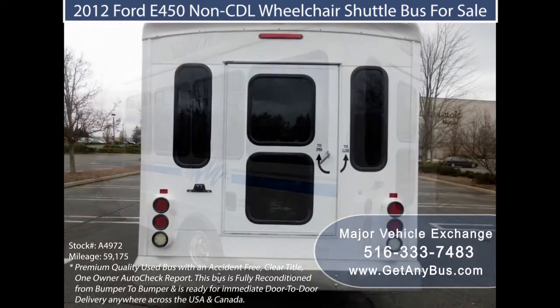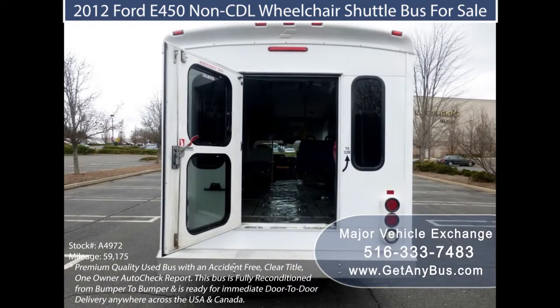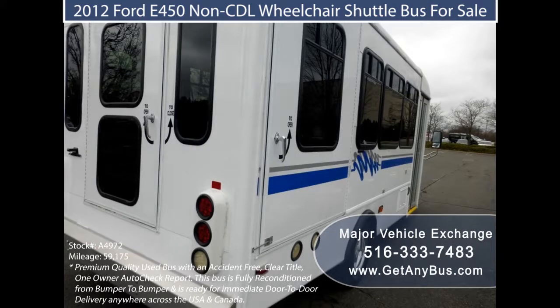An individual or an organization conducting this transportation needs to consider the best way to solve this problem. Purchasing a used shuttle bus will help resolve the issue and guarantee easy transportation and the movement of people to and from regular destinations.